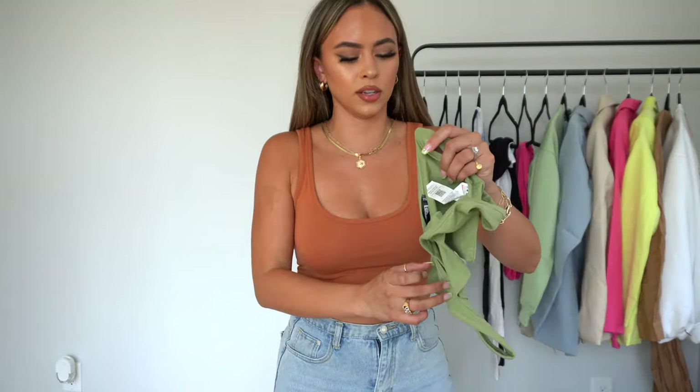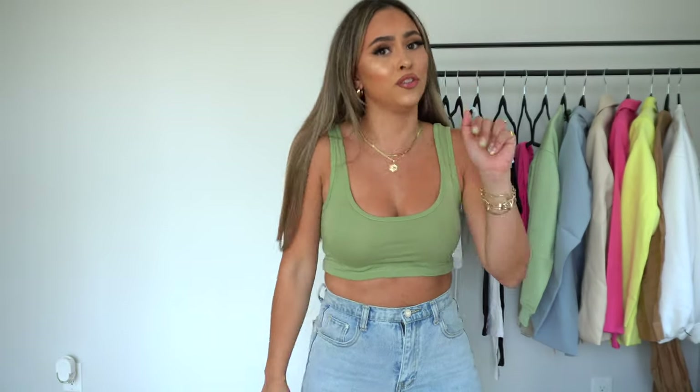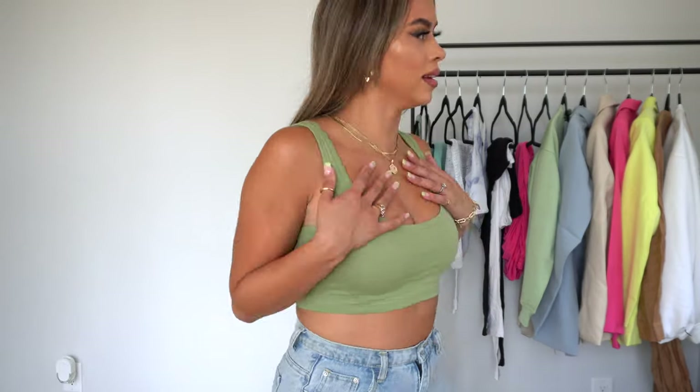These come in a two-pack, which is super convenient — two for the price of one! One is a more orangey camel color, which is a little more muted and not in your face. They're the most perfect basic cropped tanks and so freaking comfortable. The other color is this beautiful sage green, which is going to be so cute. I love the way they feel — they're the perfect summer top and two for one? Say less!